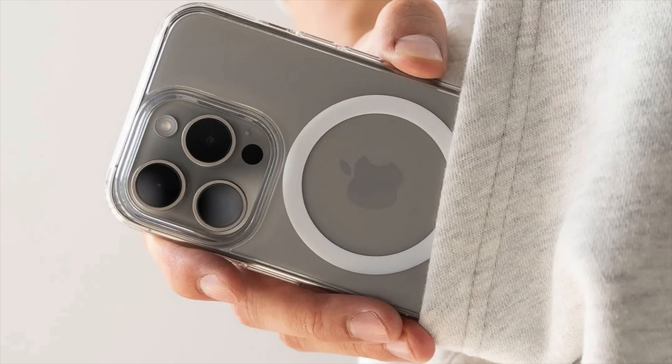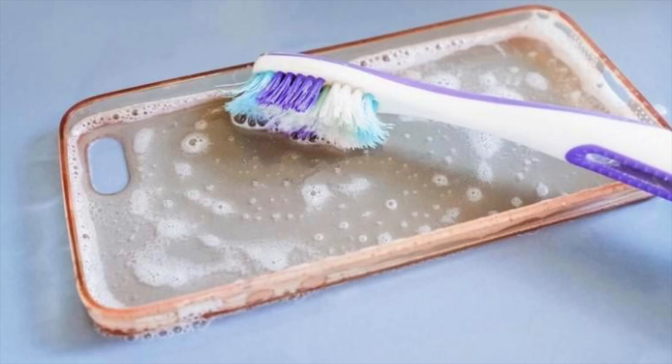So technically there's no way to completely stop this yellowing from happening, although you can slow the process by choosing a clear case made primarily from polycarbonate, keeping it in a bag or pocket instead of direct sunlight, and regularly cleaning the case with soap and warm water. Or you can just buy a new one once it starts turning yellow.